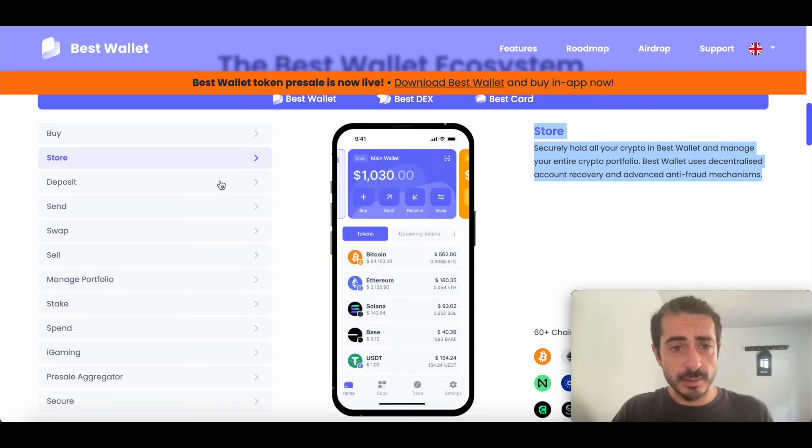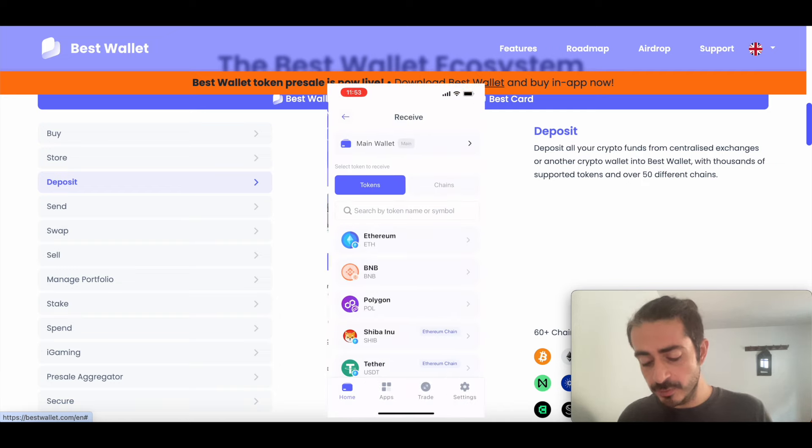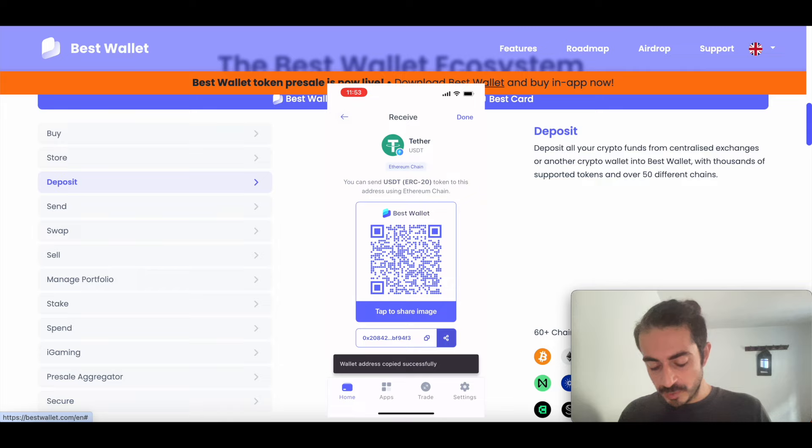Of course you can also deposit funds. If we click on deposit, we can see the deposit interface. Basically, we just have to click on receive and select the coin we want to receive — for example, USDT. Here you can see a QR code. You can scan the QR code from another wallet and send the transaction to this address, or you can simply copy the address, send it to your other device, and paste it in your other wallet to send some coins to this USDT address.